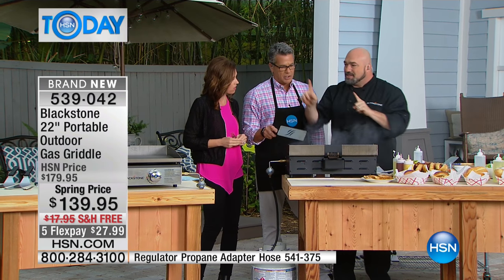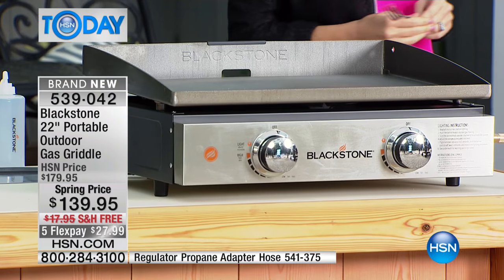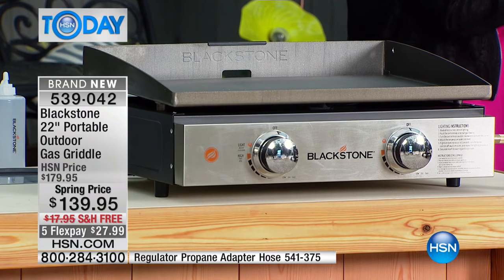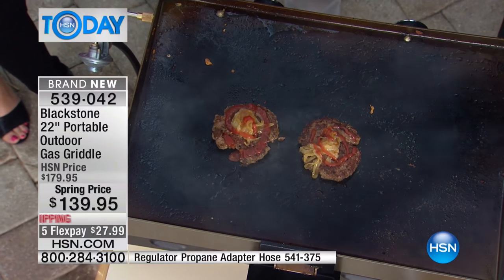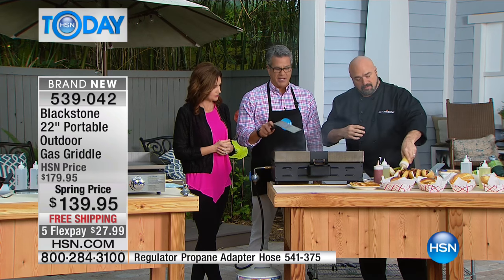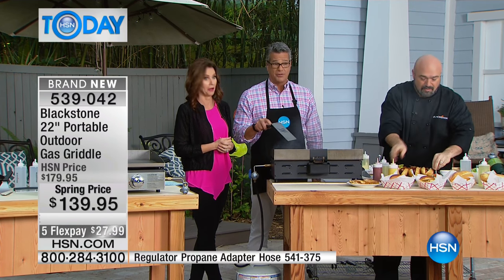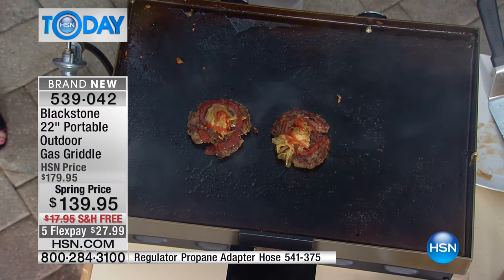Have a look at that brand new grill, and then have a look at this one - this is the color you want. It seasons like your cast-iron skillet, exactly the same. You can fit about 30 hamburgers on here. I can't get 30 hamburgers on my egg.